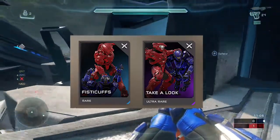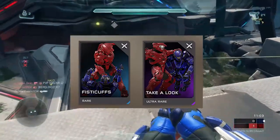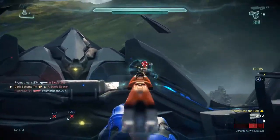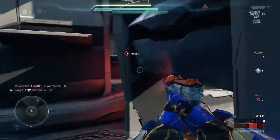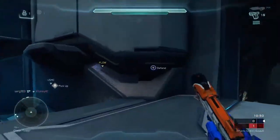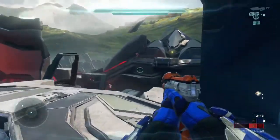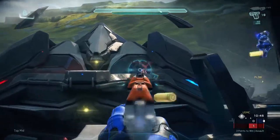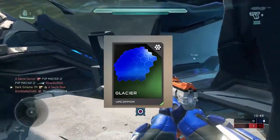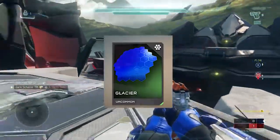Either way, the weapons do look pretty nice. Taking a look at the assassinations, we are looking at two of them — one Fisticuffs and the other one TBA. We haven't gotten any confirmation or real animations for what these will be, but there will be a live stream for this update coming Tuesday April 5th at 3PM Pacific Standard Time over at twitch.tv/halo.